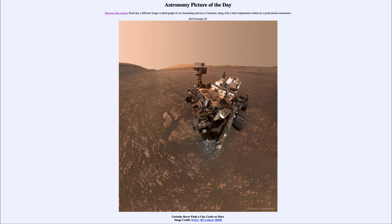So that was our picture of the day for October the 29th of 2019, titled 'Curiosity Rover Finds a Clay Cache on Mars.' We'll be back again tomorrow for the next picture, previewed to be Orion in detail. So we'll see what that is about tomorrow, and until then have a great day everyone — I will see you in class.